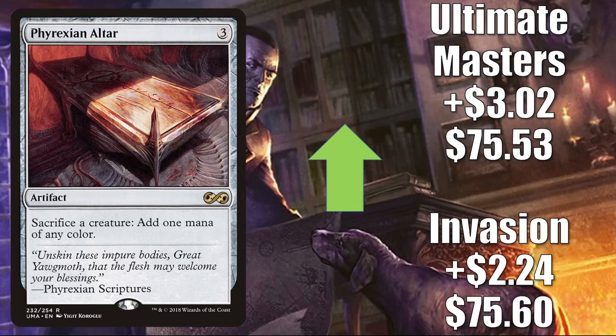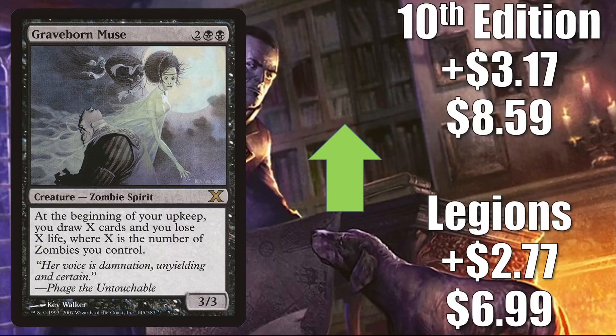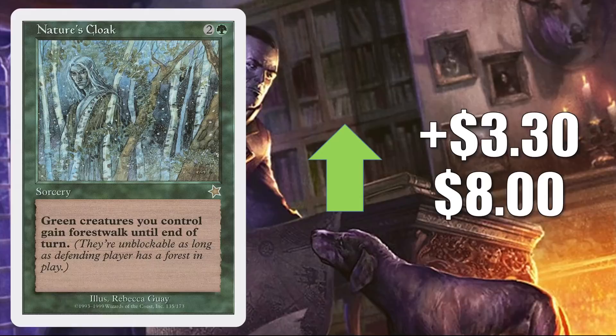Graveborn Muse was added to the list within Innistrad Midnight Hunt, and you know why it's going up in value. Additionally, this was in that Verena deck on the Extra Turns episode of the Command Zone podcast this week — maybe it brought a little attention, but I think this would have been going up regardless. The Legions copy is up $2.77 to $6.99, and the 10th Edition copy is up $3.17 to $8.59. Nature's Cloak from Starter 1999 is that other hard-to-find Rebecca Guay card I alluded to earlier — it also has a printing in Portal. The Starter 1999 copy is up $3.30 this week to $8.00.